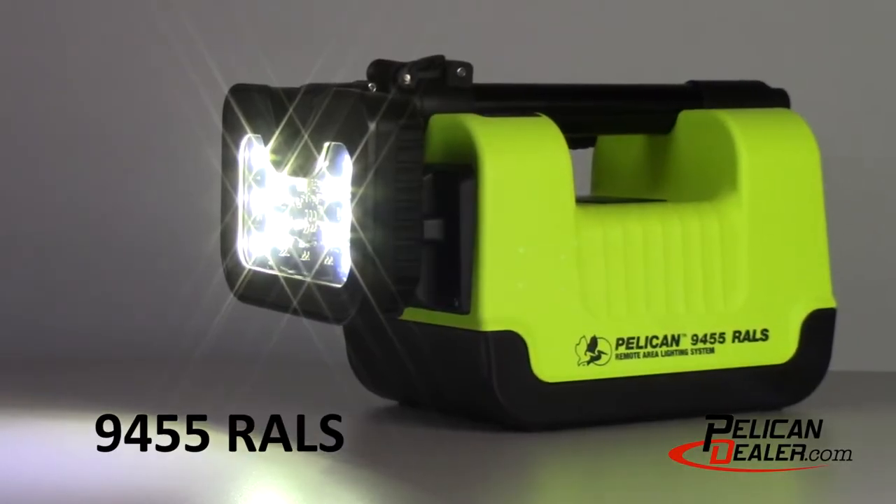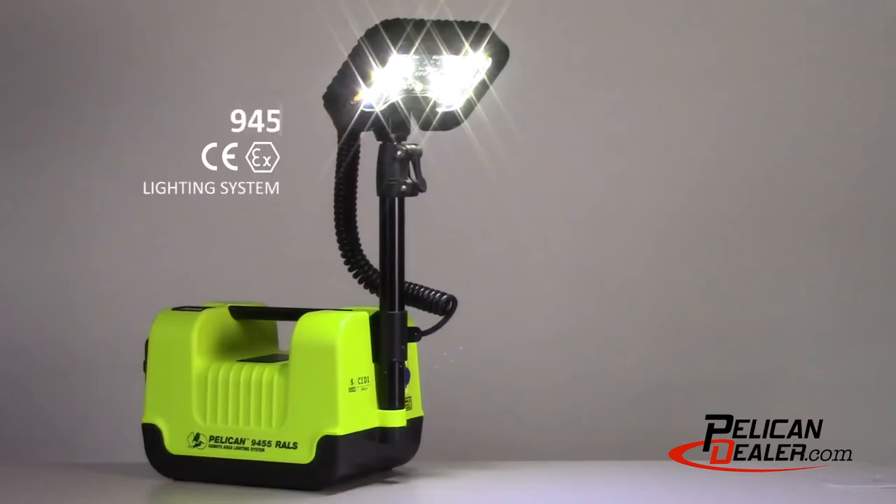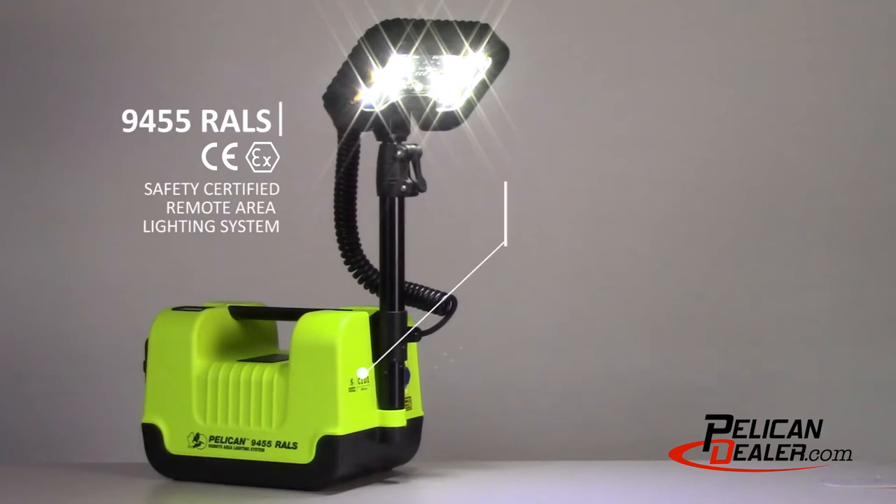Introducing the Pelican 9455 Remote Area Lighting System. The 9455 is the world's first Class 1 Division 1 safety certified remote area light for hazardous locations.